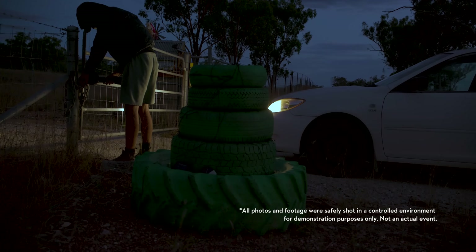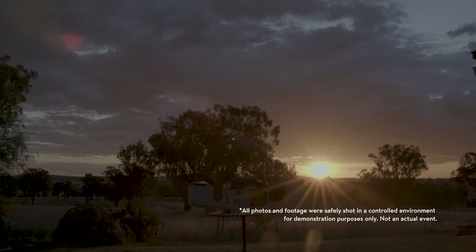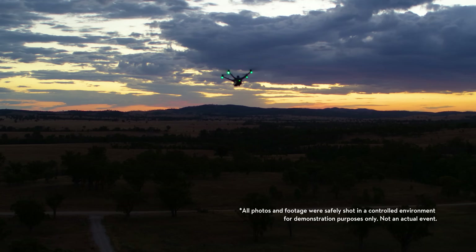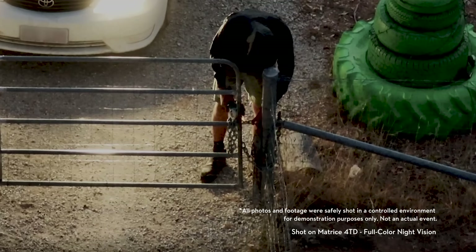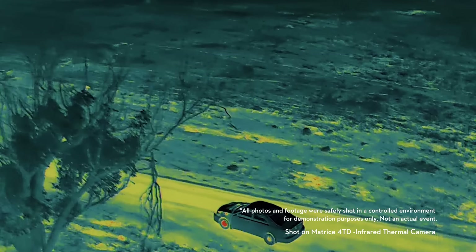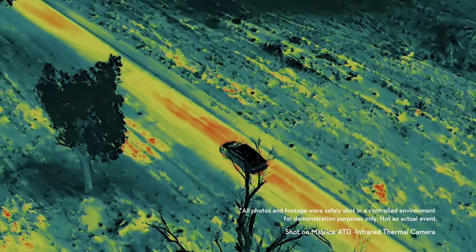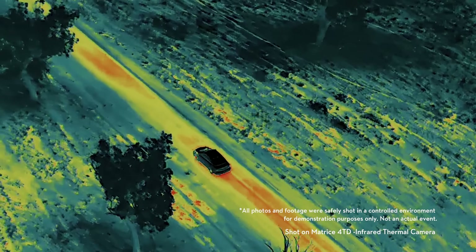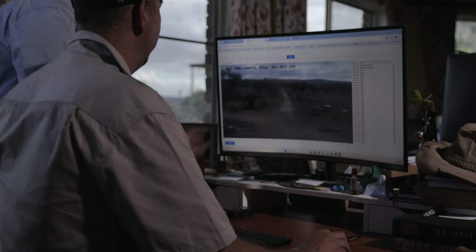We have just received an intruder alert at gate one. Copy that — I'm going to head there now. For security, we integrate with on-farm security cameras. We set up virtual boundaries, so any intrusion detection will be passed onto the system. The drone can then automatically deploy, give you a live view, and also act as a deterrent.